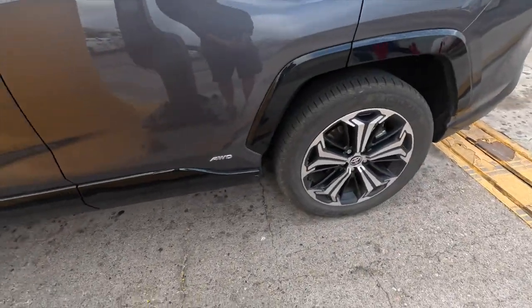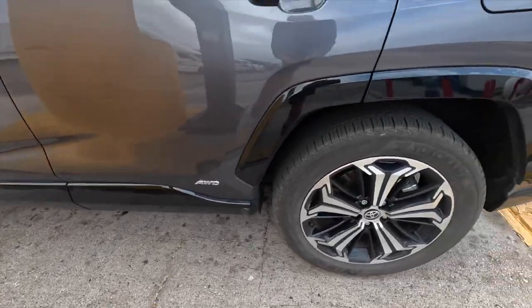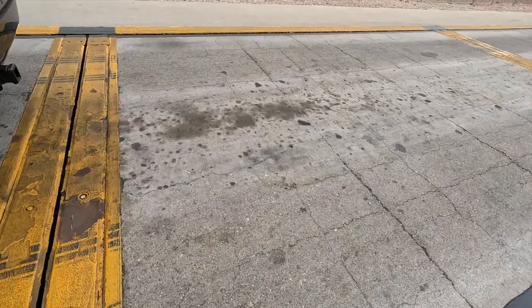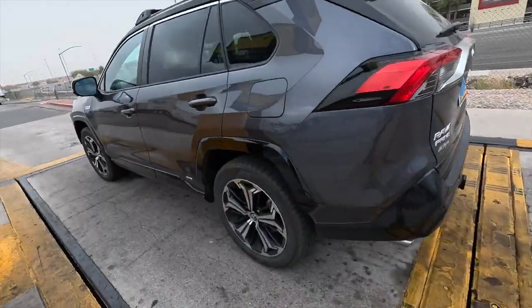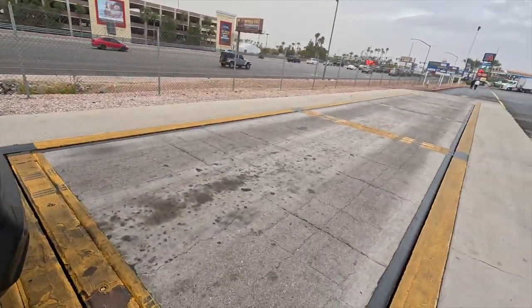Looking at the scales outside, my wheels are on one particular scale pad, and when I went through the first time my trailer was on the adjacent scale pad. So you basically make sure your vehicle's rear wheels are on one scale and your trailer is on the other. It's all done online through the app, which makes it very easy. Let's get home and look at the numbers and see what our weights are.